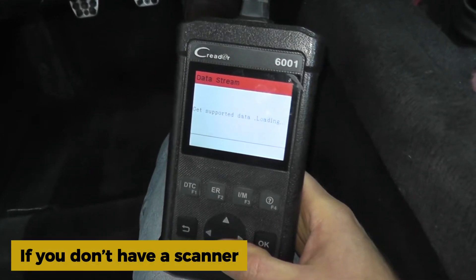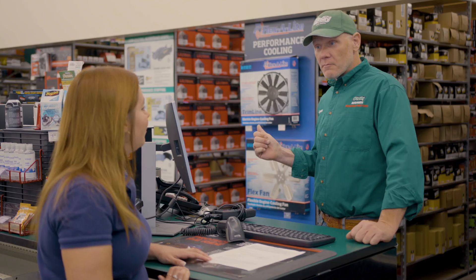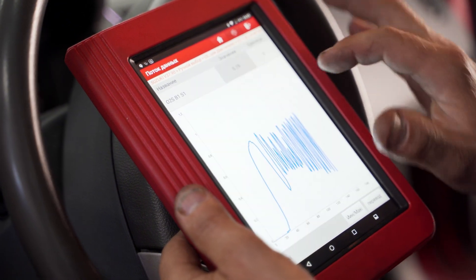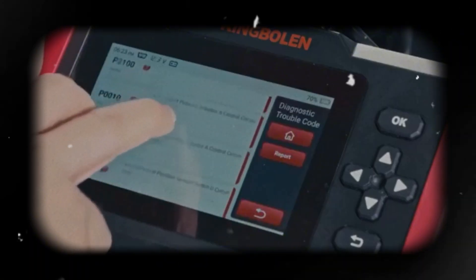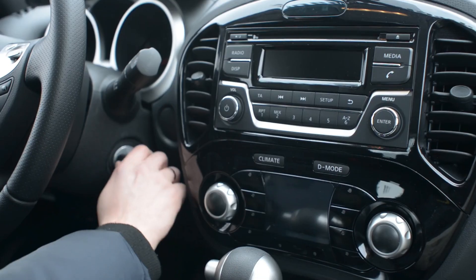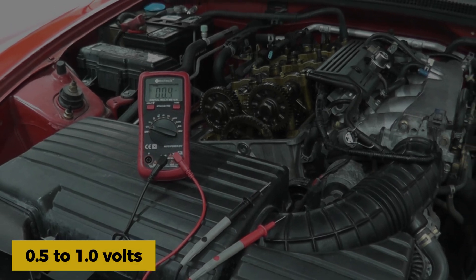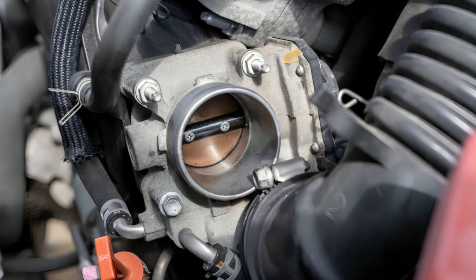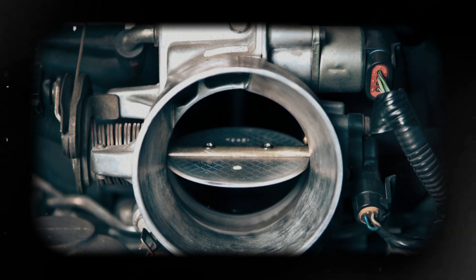If you don't have a scanner, most AutoZone or O'Reilly stores will loan you one for free — just ask at the counter. If you've got an OBD2 scanner with live data, plug it in and go to the throttle position sensor reading. With the key on and engine off, your TPS should read somewhere around 0.5 to 1.0 volts at closed throttle, then smoothly climb up toward 4 to 5 volts at wide open throttle.